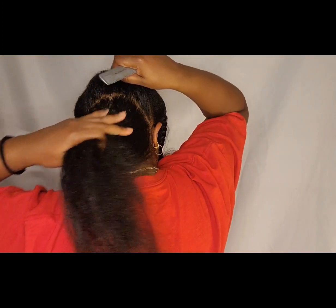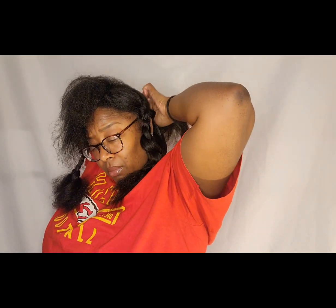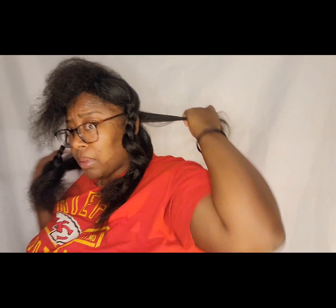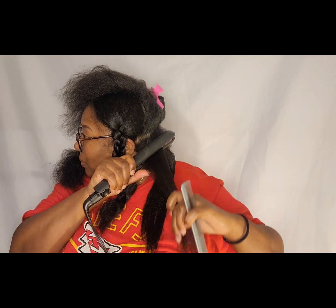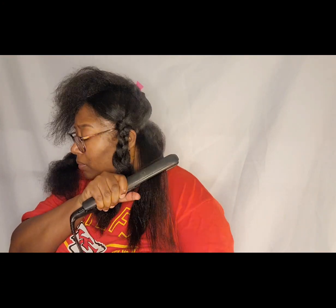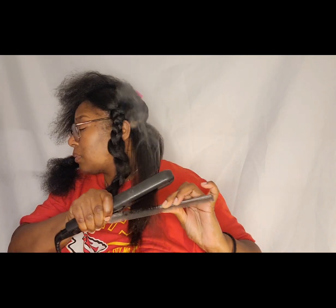Obviously, us professionals are here to help you, but if you take the time to learn a new skill, you can absolutely take care of your hair on your own. I wouldn't suggest trimming your hair on your own, but everything else is pretty self-explanatory. It's not hard, it's not rocket science — it does take a little time and patience, and for you to actually care for your hair.